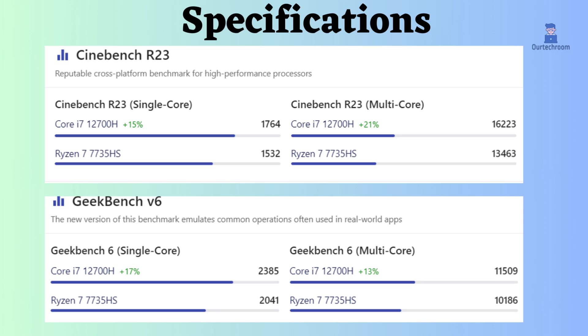In Geekbench 6 and Cinebench R23 benchmark tests for both single and multiple cores, the Intel Core i7-12700H seems to perform better than the AMD Ryzen 7 7735HS.